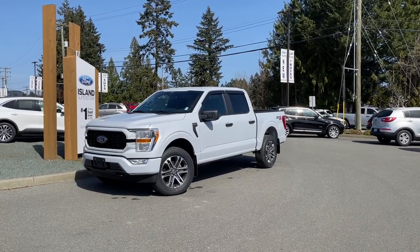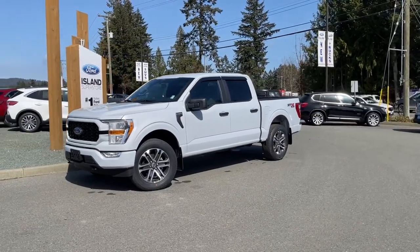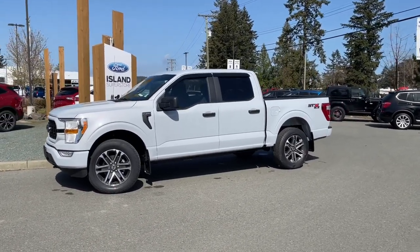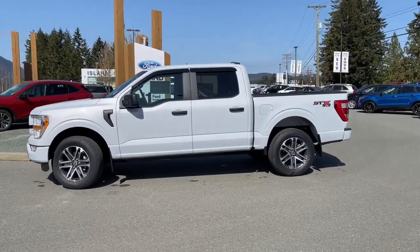Another beautiful day and another beautiful truck. This is a 2021 F-150 XL with the STX package. It has a space white exterior, black sport cloth interior with seating for six, four doors and a five and a half foot box with a 2.7 litre EcoBoost engine. It's a 4x4 with an automatic transmission.